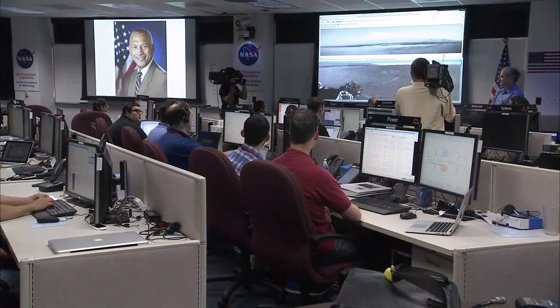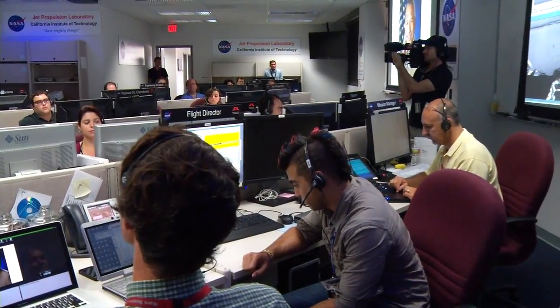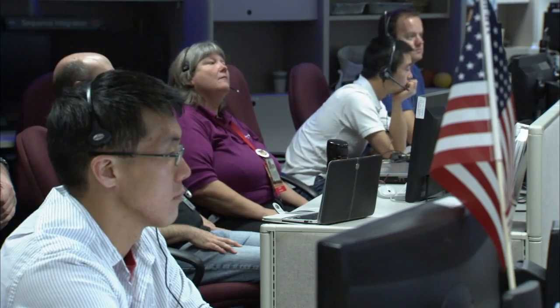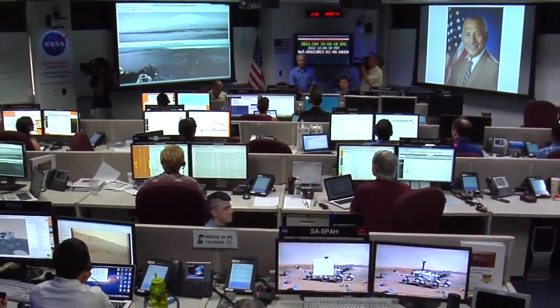We had two firsts on Mars this week. First, we played back an audio file from Administrator Charlie Bolden congratulating the team — that was the first time an audio file has been played back from Mars. Charlie Bolden said: 'Hello, this is Charlie Bolden, NASA administrator, speaking to you via the broadcast capabilities of the Curiosity rover.'